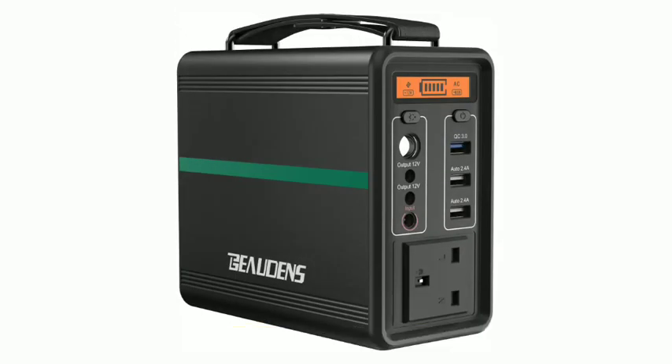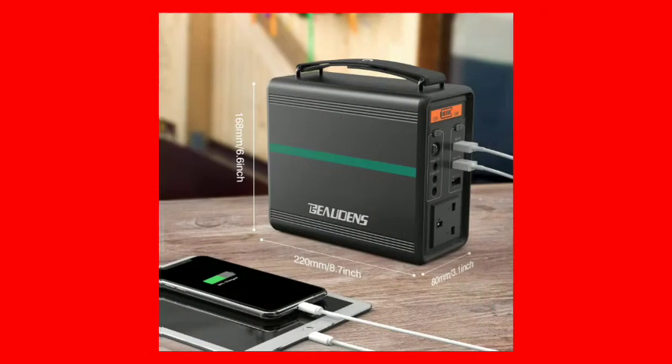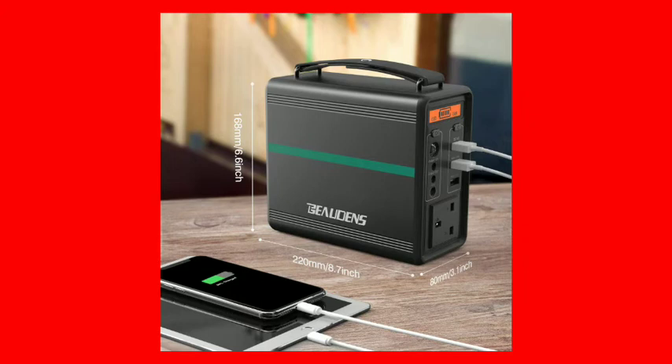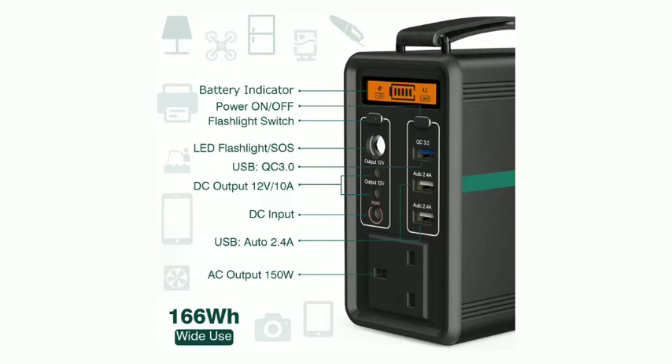BEAUDENS Portable Power Station: 166 Wh, 52,000 mAh Lithium-Ion Phosphate Battery Solar Generator with 2,000 cycles, 230V AC and 3 USB ports. Designed for outdoors, camping, travel, fishing, emergency power supply, and backup. Portable Power Source.